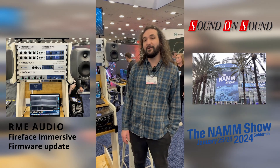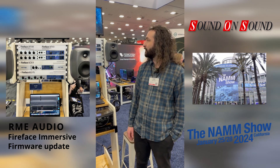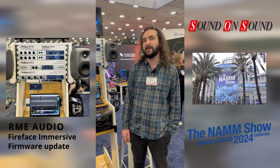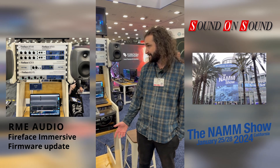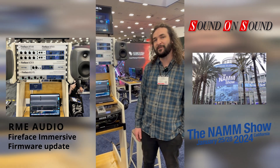RME have very recently released a firmware update for the Fireface range, which brings a load of immersive audio capabilities to existing devices. Derek's going to talk us through the new features.